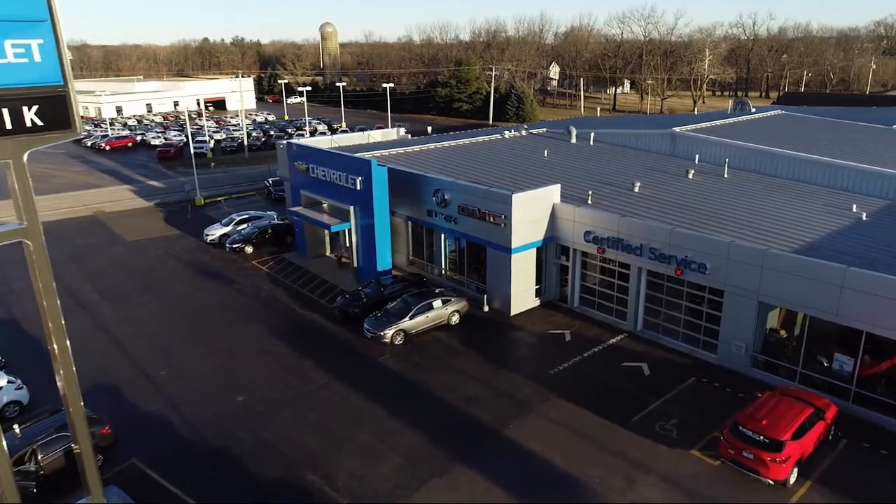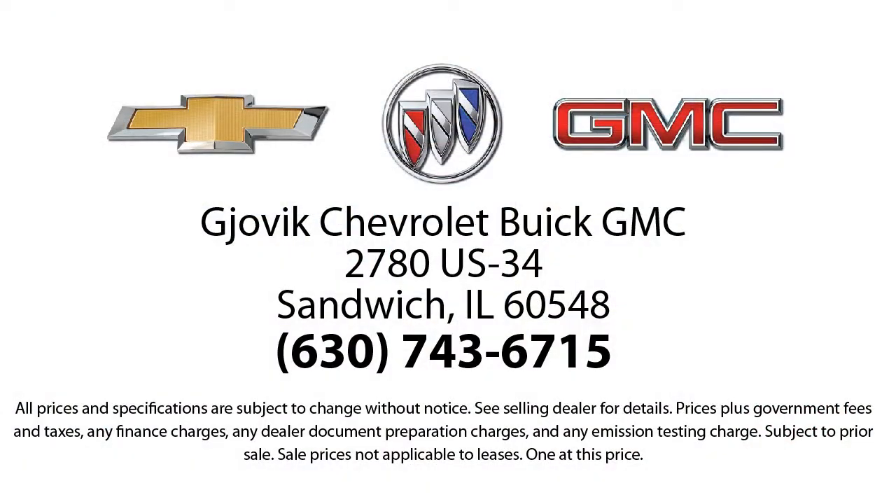Family owned and operated since 1968, Jovic Chevrolet Buick GMC has had roots in our community for over 50 years. Our friendly, courteous atmosphere and low-pressure GM certified sales team make it easy to select a quality car or truck from our large selection of new and GM certified vehicles.